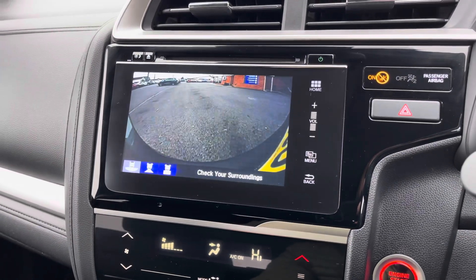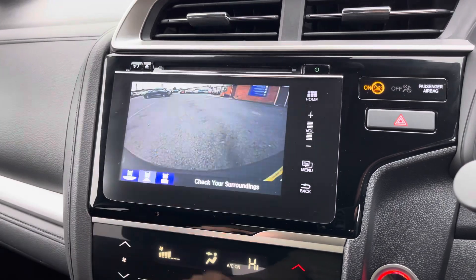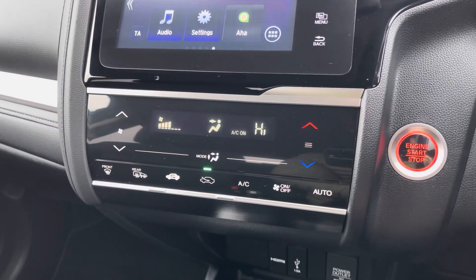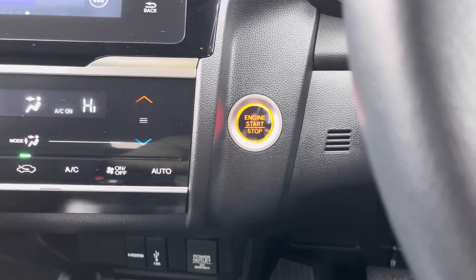Placing the vehicle in reverse gives you access to a rear view camera with three different viewing modes, so you can pull off any parking jobs very easily. Climate control is managed via this touch screen interface, and to the right you've got your convenient keyless ignition for easy vehicle start up.